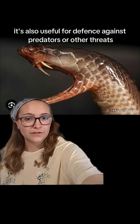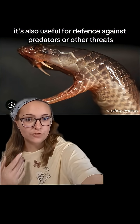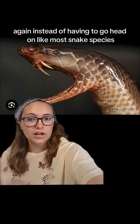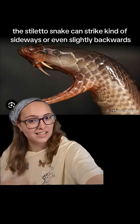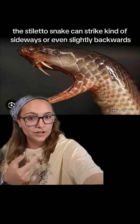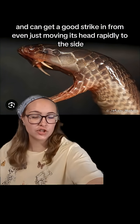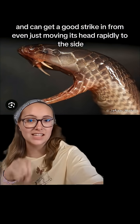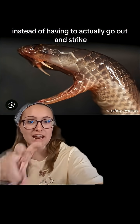It's also useful for defense against predators or other threats. Again, instead of having to go head-on like most snake species, the stiletto snake can strike kind of sideways or even slightly backwards, and can get a good strike in from even just moving its head rapidly to the side instead of having to actually go out and strike.